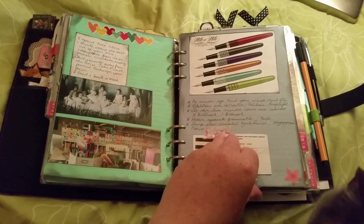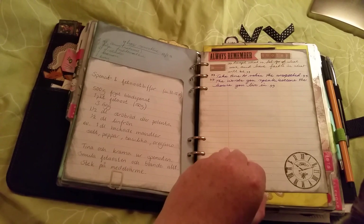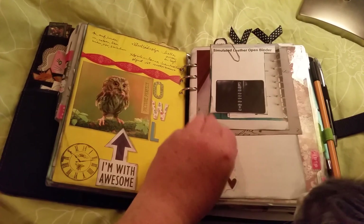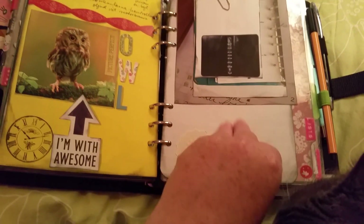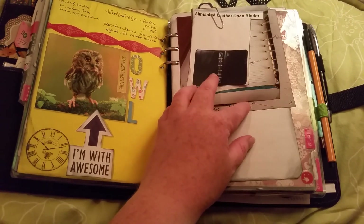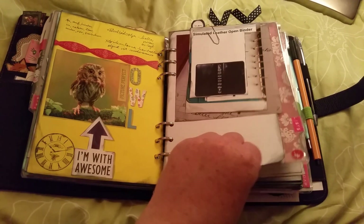The ring size was only 1.25 inches, and I need at least two inches. Some quotes, more quotes. And here's the one I ordered — a simulated leather opener binder with two-inch rings. I also ordered a second-hand one with a slightly bigger ring — I think it's the biggest one available.